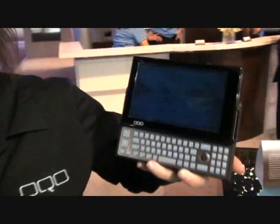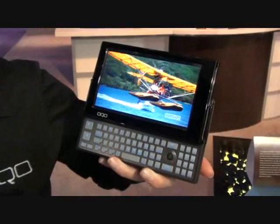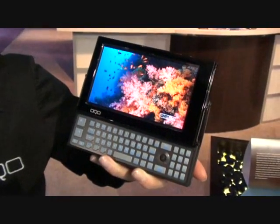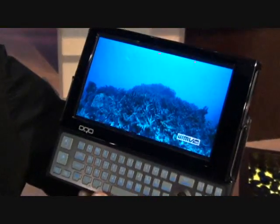This is the OQO Model 2.0 Plus, our latest computer from OQO. With this model, we are featuring an organic LED display. We are the world's first PC to have an OLED display.